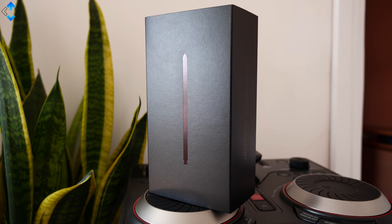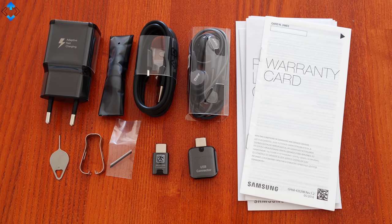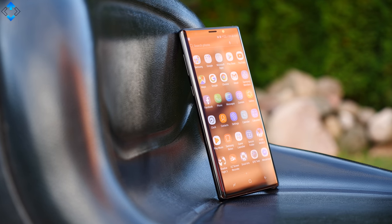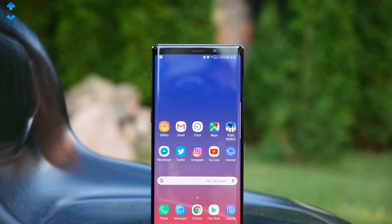What do you guys think about the Note 9? Would you buy this phone or would you choose another device? As always, use the comment section below, like the video if you liked it, and subscribe to the channel if you haven't already. It was Linus — thank you for watching and see you soon.